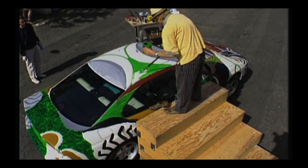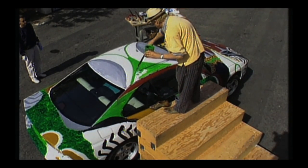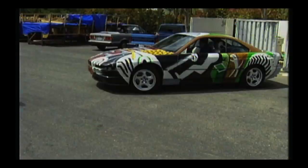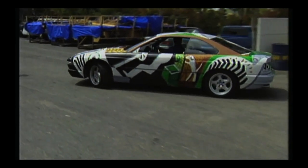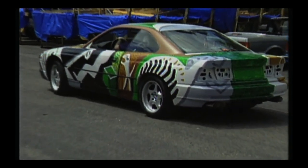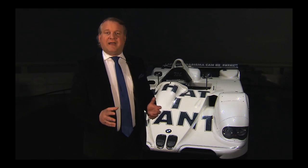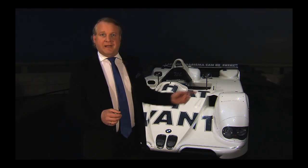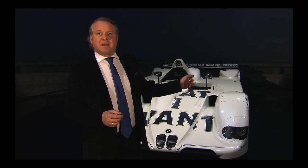Hockney sees it differently, noting his dogs would not sit in the back seat — they would always sit on the front seat. 1999: finally, BMW returns to the 24-hour race of Le Mans, and along with it, the 15th BMW art car.